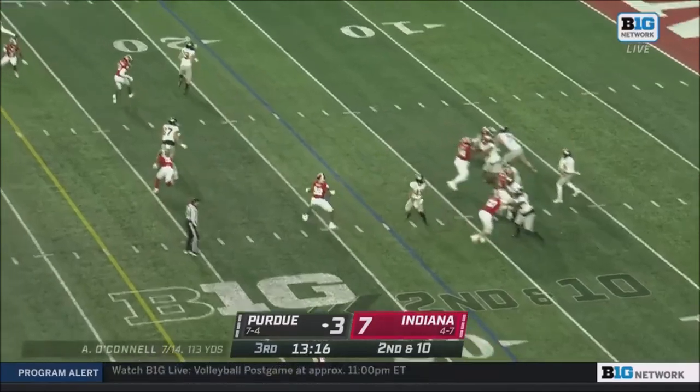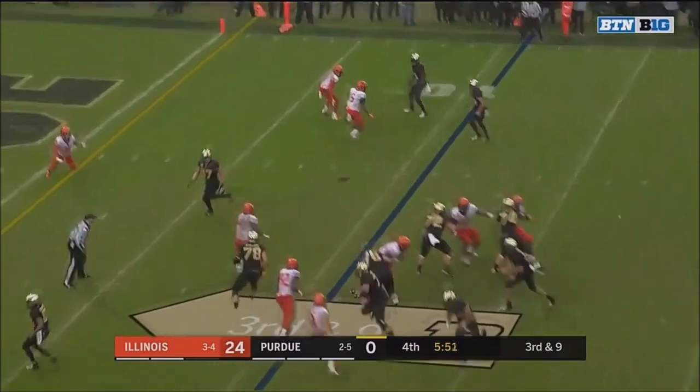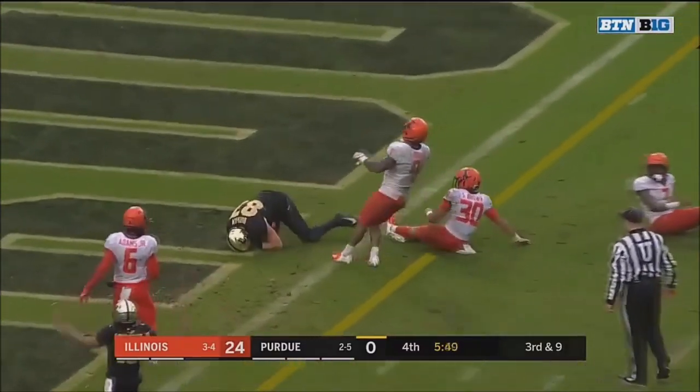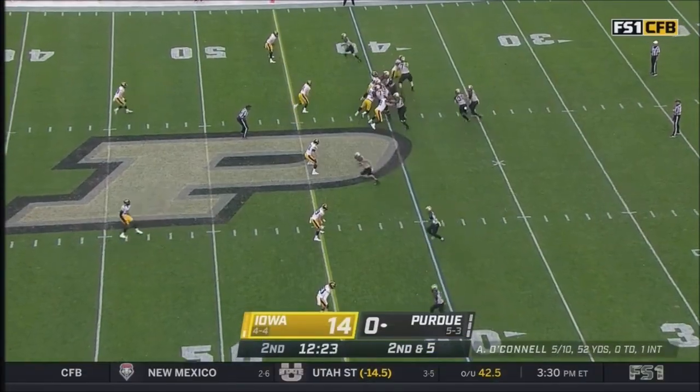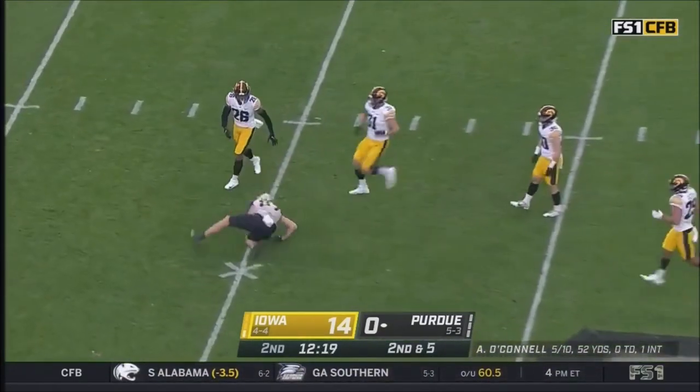The ball just coming off a little higher. This one perfectly thrown to Payne Durham. Looking to punch it into the end zone for the first time, stretching across. O'Connell fumbled it for a moment, pass is caught — that's his tie.